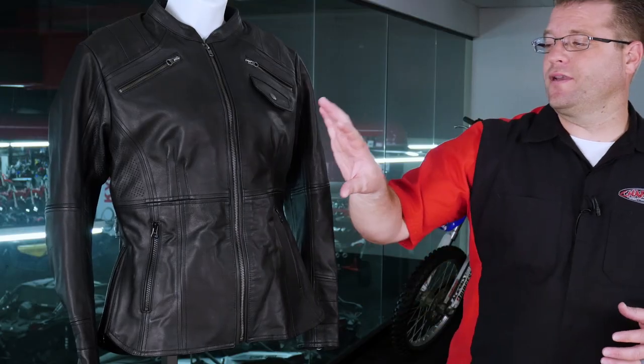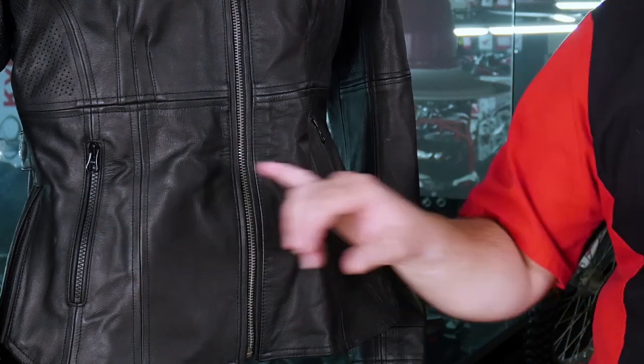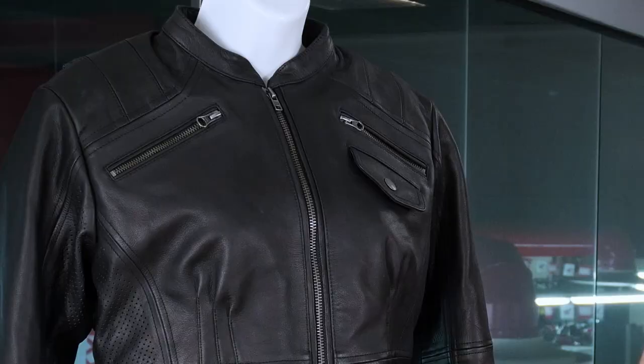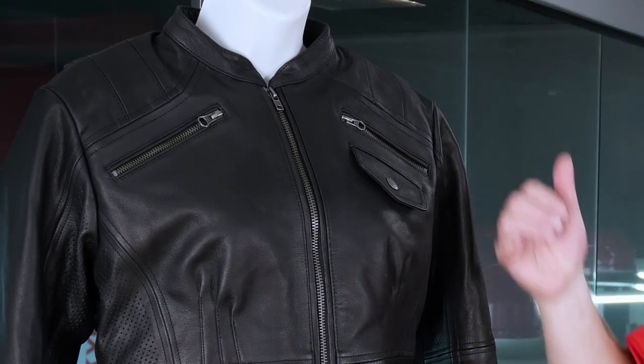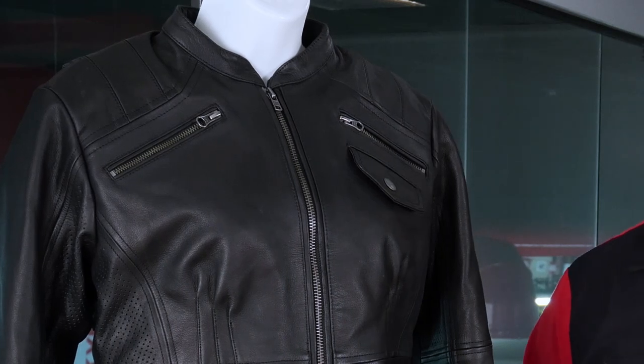We earlier mentioned the concealed carry pocket on the inside of this jacket — that is the only pocket on the inside. But on the outside of the jacket, we've got two hand warmer pockets, one on each side. You've also got two large pockets here that zip down and provide ample storage just above the breast. And then here on the breast, we have another snap pocket. This is going to give you ample storage room for extra things that you might be carrying with you.